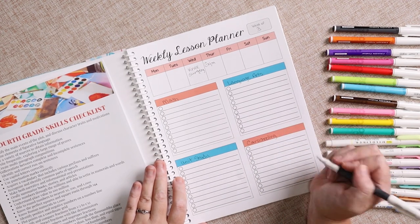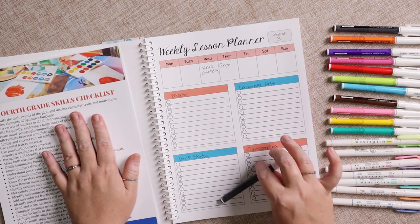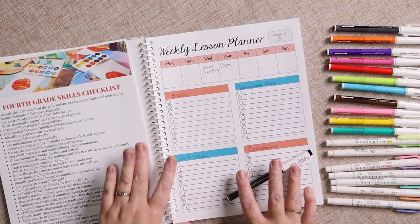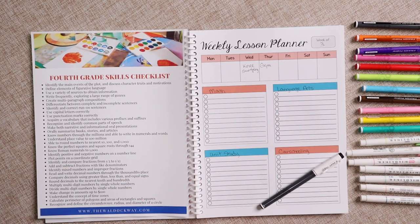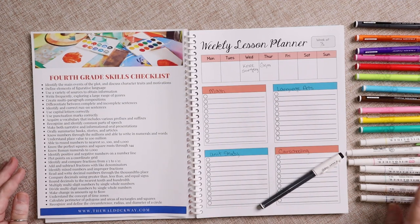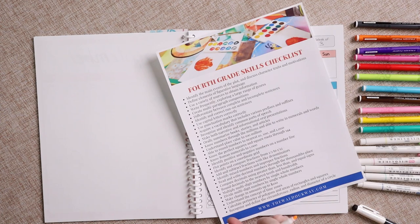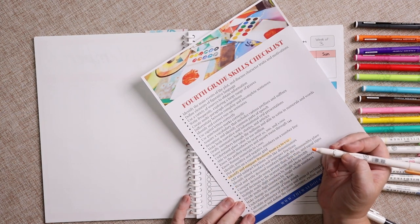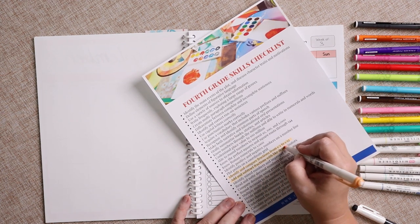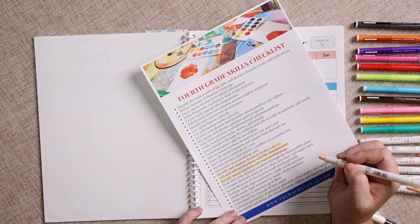Once I have my general layout and know what the week holds, I reference the skills checklist to see what skills I want to focus on. I go through and look at them. This week I want to work on fractions — specifically identifying and comparing fractions from one-half to one-twelfth, adding and subtracting fractions with like denominators, and identifying mixed numbers and improper fractions. I'll explain why I picked fractions in a minute.